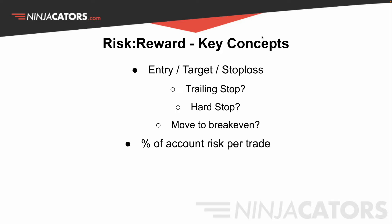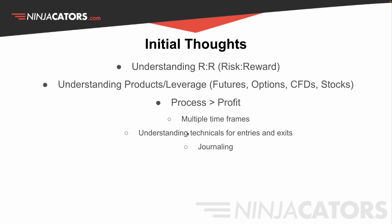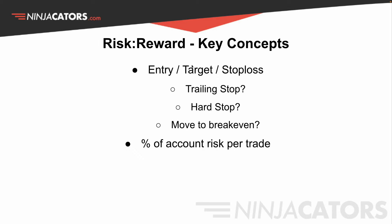Risk and reward — key concepts. What even is risk and reward? It really has to do with your entry, which is going to come from technicals. Your risk is based off that entry spot. Then your target — how far are you going to go? Your stop loss — when are you wrong? Your stop loss could be a trailing stop, a hard stop, or you could move a stop to break even. There are multiple ways to go about this. Just as important is the percent of your account that you're going to risk. If you have a $100 account and you want to risk 1%, you can only lose $1. If you don't do that, your likelihood of blowing up goes up by a lot.